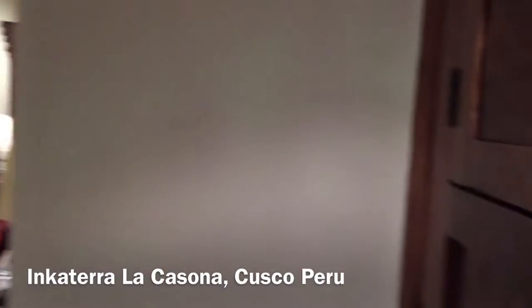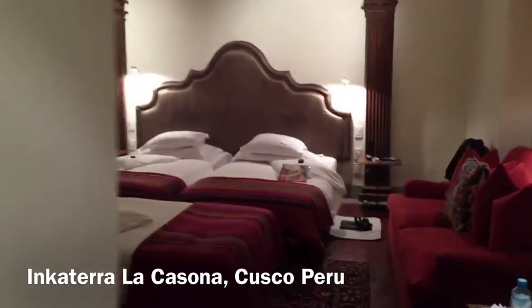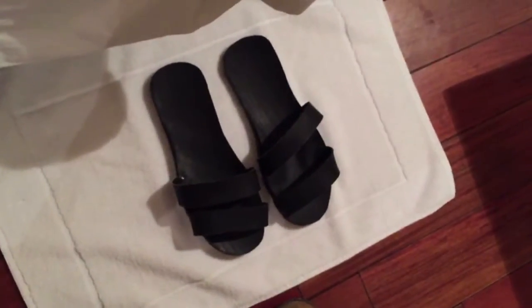All right guys, I don't usually do this but I'm gonna do a tour of the hotel room. This is in Cusco, and here we have the room fireplace — this is built in the 1500s. They left little presents for us on our bed, and they also gave us special shoes.